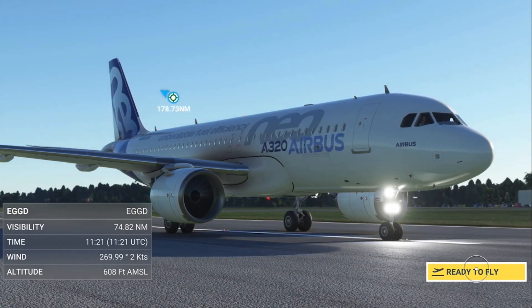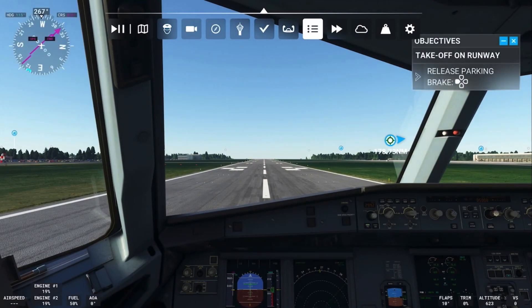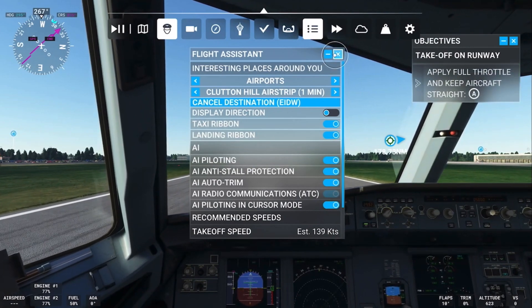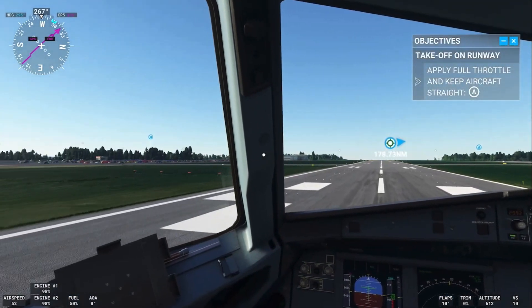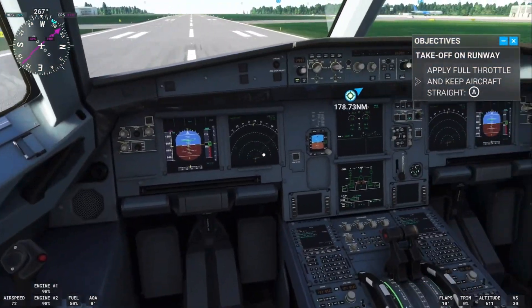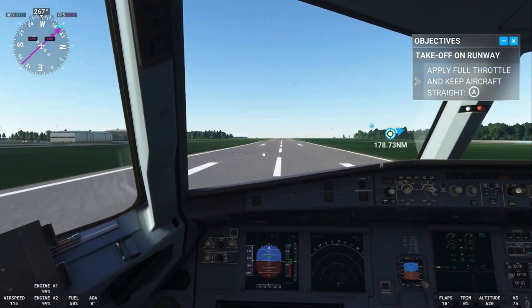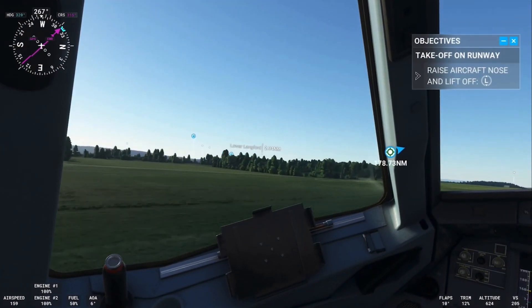Look at that beauty — gorgeous, isn't it. Here we are in the cockpit. You can see the layout and we're going to choose flight assistant AI piloting. We're going to release the parking bay — here we go. Goodbye Bristol, see you soon. Apply full throttle — and there we are, we've taken off.